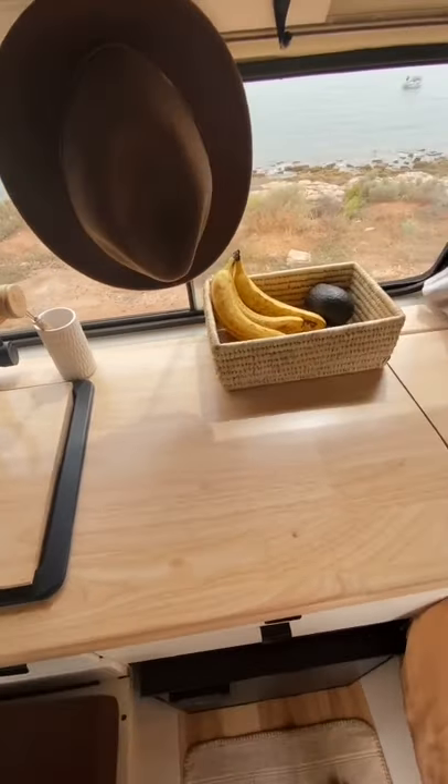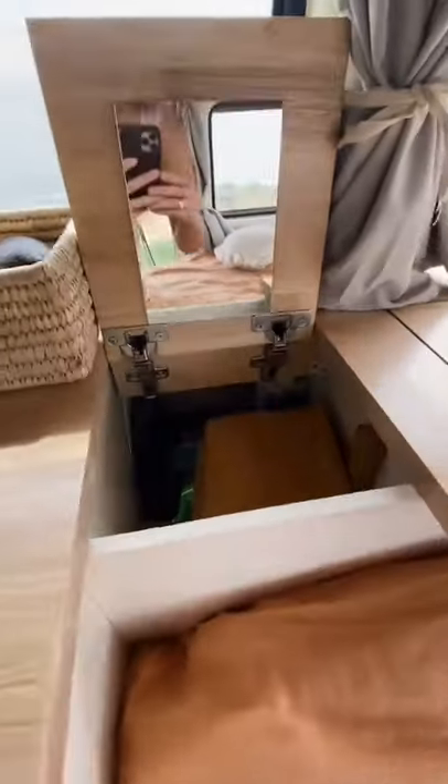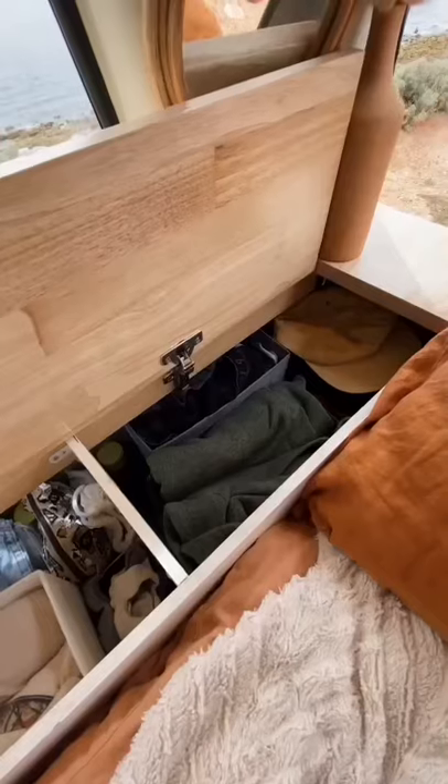Our countertop is my favorite piece and it runs the entire length of the van. This first section lifts up and stores all of our pantry items. It also has a little mirror. This back section also lifts up and this is where our closet is. We put in little dividers to keep everything organized and in place.